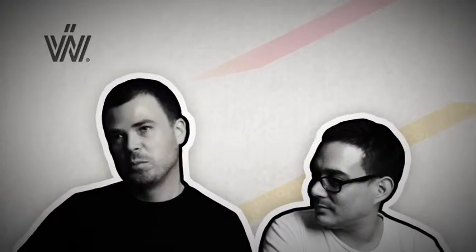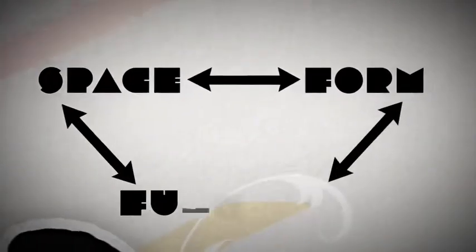The rationale behind the title Connect Three — it's very simple principles: connecting space, form and function.